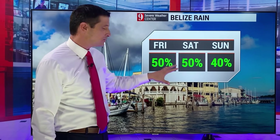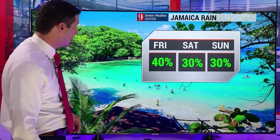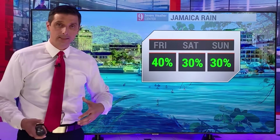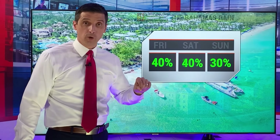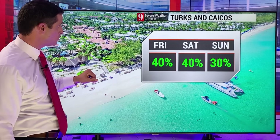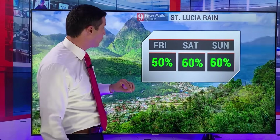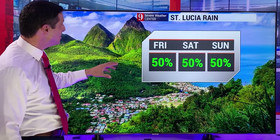Belize: rain chance holding at about 50%, with southern Belize having a better chance of getting some rain the next couple of days. Spotty showers and storms nearby Jamaica today and nearby the Cayman Islands — keep me posted if you get a couple of those. Otherwise, the rain chance drops off down the road. Bahamas: about a 30% to 40% chance of rain and thunderstorms today. Turks and Caicos today and tomorrow: rain chance at 40%. Scattered showers and storms for St. Lucia.